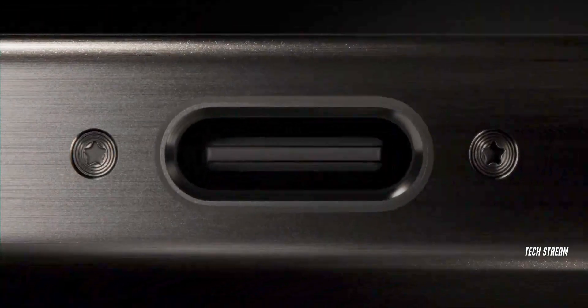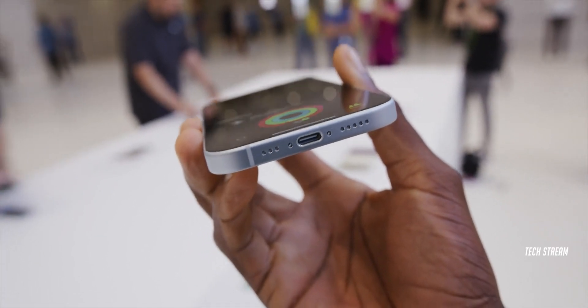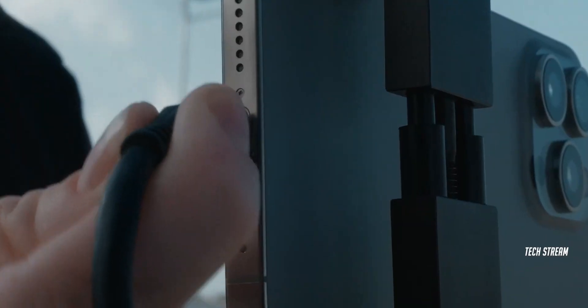The first major and controversial change is the USB-C port. Apple has finally upgraded to the Type-C port, which will be included in all the iPhone 15 phones. You can also use it to charge your Apple Watch or AirPods. However, you will need a Type-C to Type-C cable to use this feature.